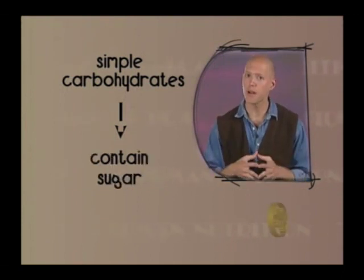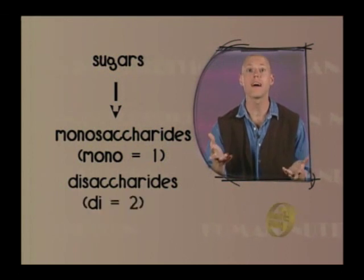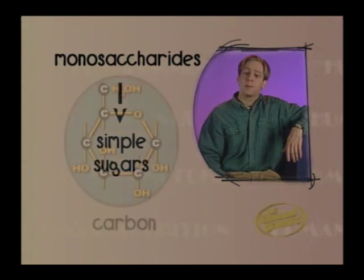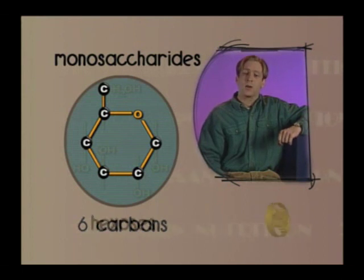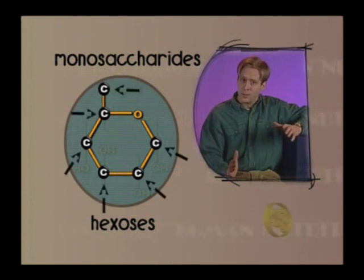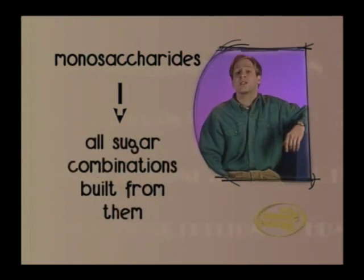Sugars, which are simple carbohydrates, are either called monosaccharides — mono meaning one — or disaccharides — di meaning two. Monosaccharides are simple sugars made up of carbon, hydrogen, and oxygen. There are six carbons in monosaccharides, and for that reason they are called hexoses. Just like a hexagon has six sides, a hexose has six carbons. Monosaccharides are the most important sugars in nutrition because all other sugar combinations are built from them.